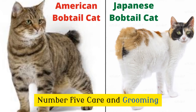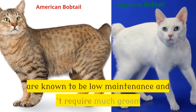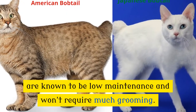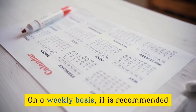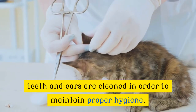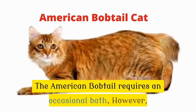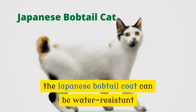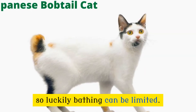Number 5: Care and Grooming. Both the American and Japanese bobtail cats are known to be low maintenance and won't require much grooming. On a weekly basis, it is recommended that their coat is brushed to avoid excessive shedding, nails are trimmed, and teeth and ears are cleaned to maintain proper hygiene. The American bobtail requires an occasional bath. However, the Japanese bobtail's coat can be water resistant, so bathing can be limited.